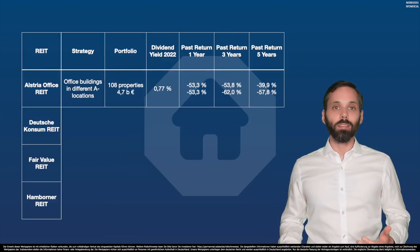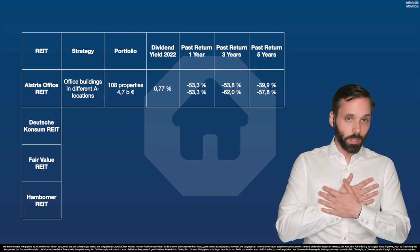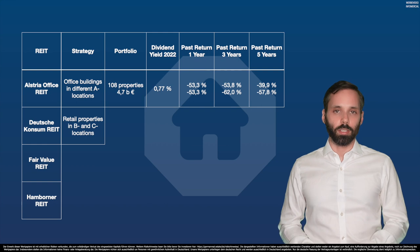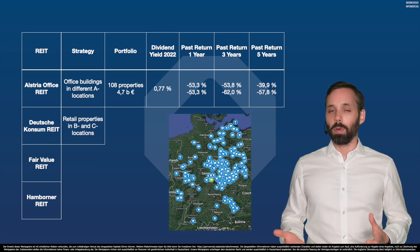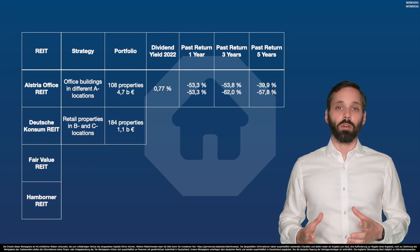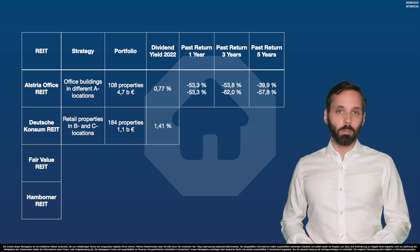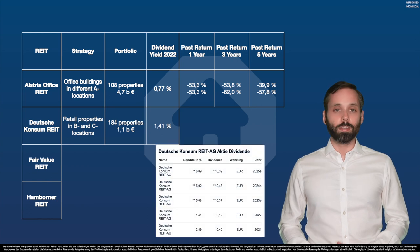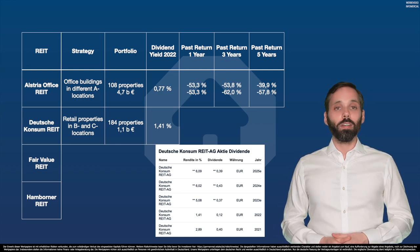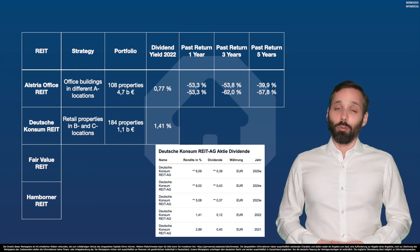Let's see if the second REIT in Germany, the Deutsche Konsum REIT, is doing better to restore our faith in German REITs. Their focus is to invest in retail properties only, mostly in B and C locations, as you can see in the map from their website. Their portfolio is significantly smaller than Alstria's but a lot more diversified, with almost double the number of properties. Their dividend yield is also almost double that of Alstria and is expected to increase faster to the 5–6% range. We'll see if that really happens — I would be cautiously excited, given the history of these REITs.